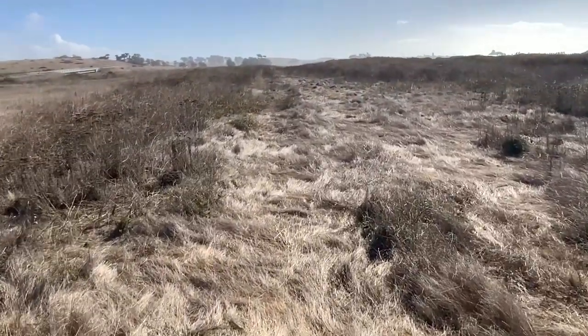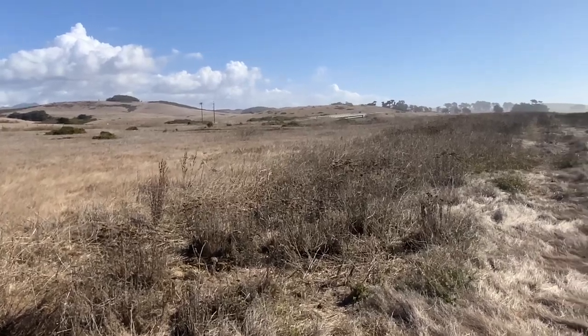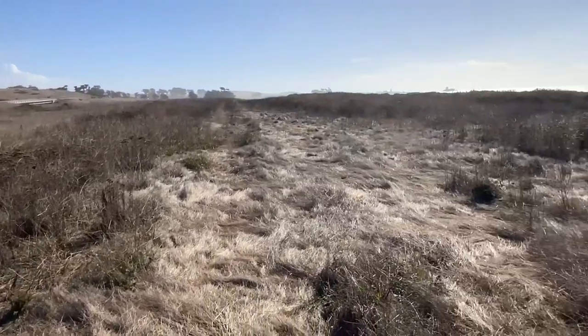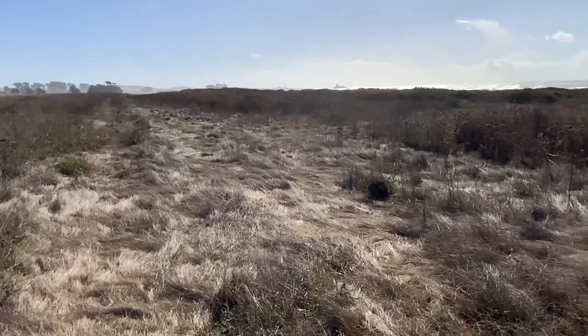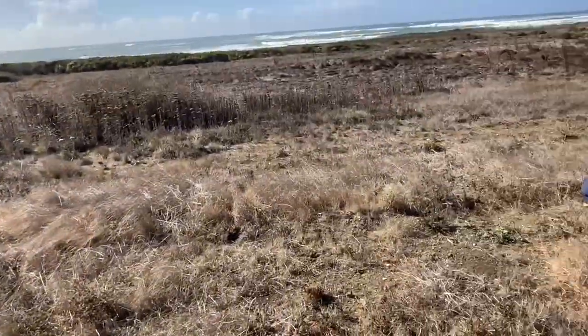This is the old Pacific Coast Highway. You can see the current road, the realigned road over there. This is part of a section just north of Piedras Blancas that was moved inland because of sea level rise and coastal erosion.